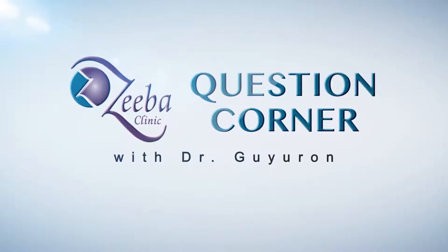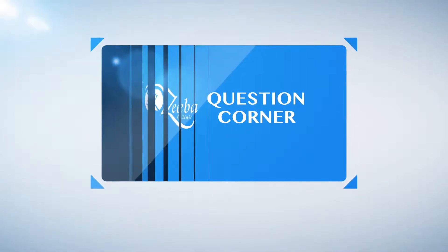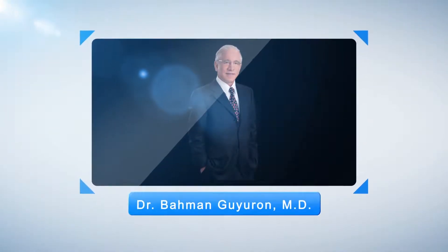This is Question Corner with Dr. Baumann-Gairon, an emeritus professor of plastic surgery at K School of Medicine, specializing in facial rejuvenation — an internationally renowned plastic surgeon specializing in plastic surgery of the face.